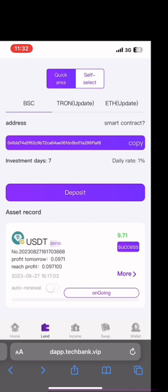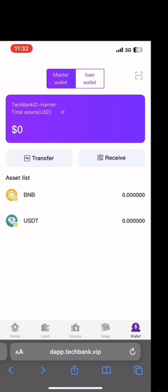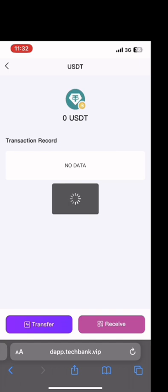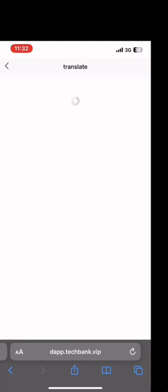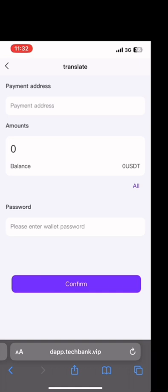You can see I have already invested $10. To withdraw, I go to 'Wallet' and click on 'Transfer.' That brings up a field where I paste my Binance wallet address, enter the amount to withdraw, then insert my password. Make sure you create a strong password, then click 'Confirm.'